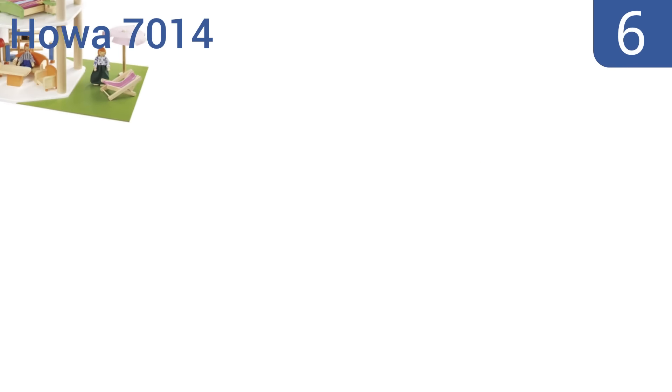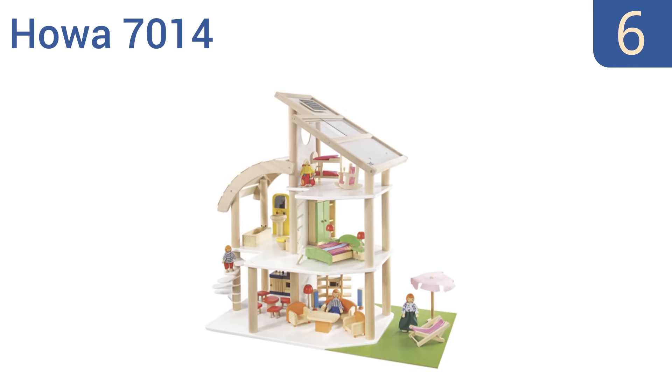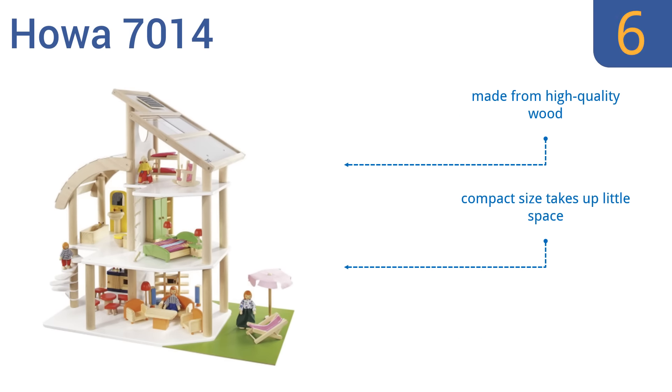Moving up our list to number 6, if you love contemporary flair, look no further than the Hauer 7014. This fantastic European villa features a removable solar panel roof and an adjustable staircase. Plus, it comes with 30 pieces of furniture to decorate every room of the house. It's made from high-quality wood, and its compact size takes up little space. However, the small pieces aren't safe for very little ones.